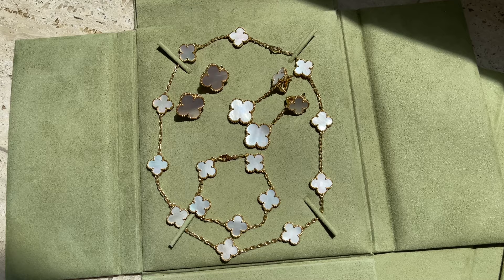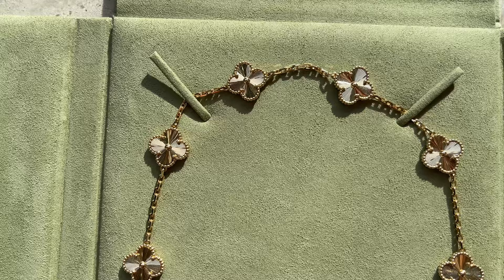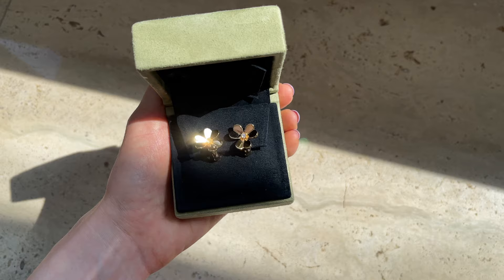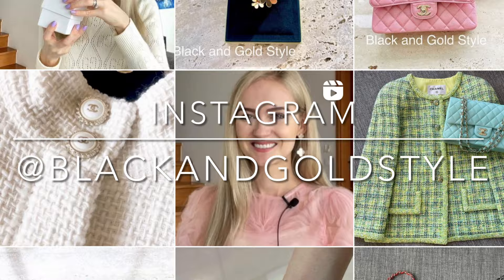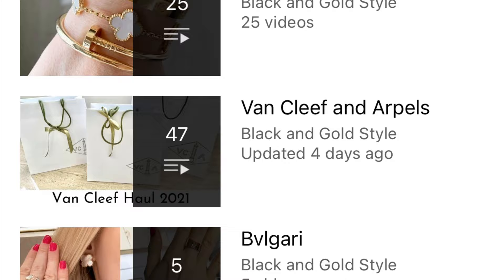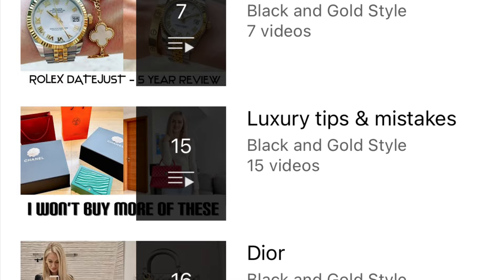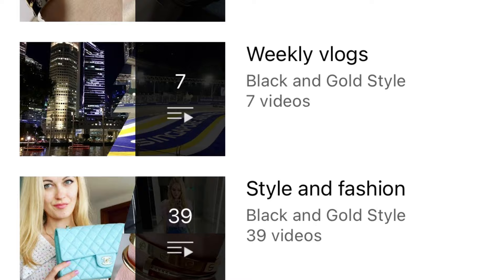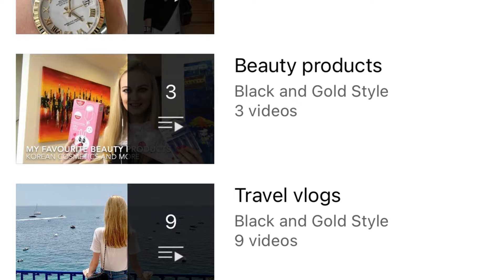Hey guys and welcome to my channel. In today's video I'll be comparing two collections: Van Cleef and Arpels' Alhambra and Frivole. I hope you like this video and find it interesting. Please let me know if you have any questions in the comment section below, do subscribe, give this video a thumbs up, and follow me on Instagram — black and gold style. I've posted quite a few videos about Cartier, Van Cleef and Arpels, Bulgari, Rolex, luxury tips, Dior jewelry, weekly vlogs, style and fashion, Chanel bags, luxury shopping vlogs, beauty products, and travel videos.